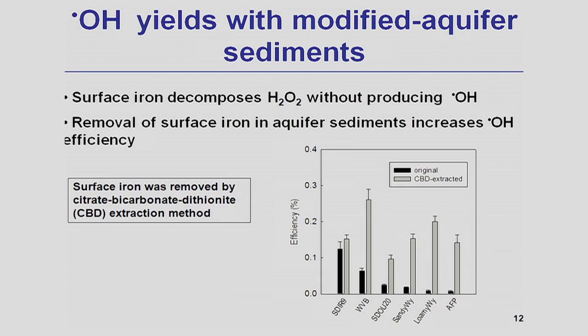To test this hypothesis, we used the citrate-bicarbonate-dithionite (CBD) method to extract and remove iron oxide on the surface of aquifer minerals. This method is used by soil scientists to remove surface iron and iron clusters, but not structural iron. We observed that the CBD extraction method enhanced hydroxyl radical production by over 10 times, which means that if you can find a way to remove iron oxide on the surface of aquifer minerals, you can enhance the efficiency of hydrogen peroxide-based in-situ chemical oxidation.